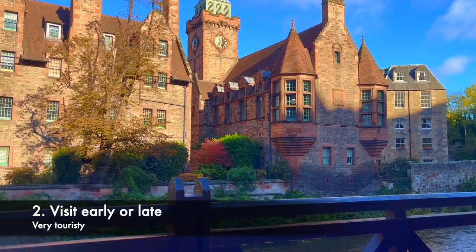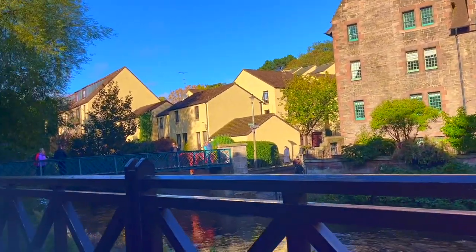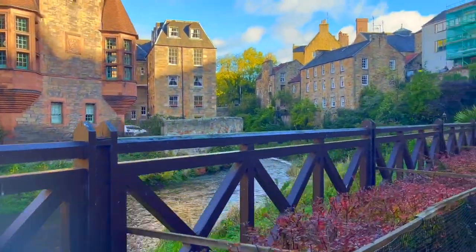Tip number 2: visit early or late. To avoid crowds and capture the best photos, consider visiting Dean Village early in the morning or during the late afternoon, when the lighting is often more favourable.